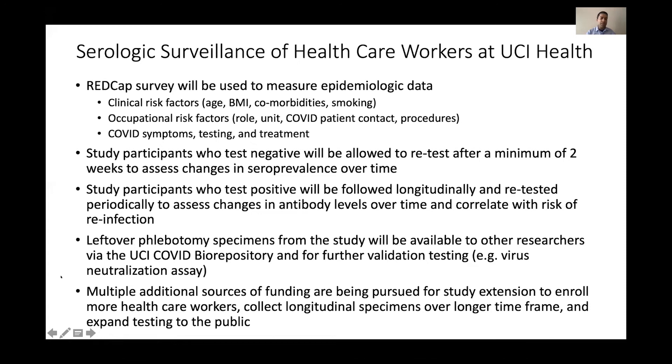We're pursuing multiple sources of funding for this study. In addition to the Craft COVID grant, we received a University of California Office of the President pilot grant. The hospital may contribute funding given their operational interest, and we have private donors involved. We've also been in discussions with BARDA and about NIH grants. As we get more resources, we expect to enroll more healthcare workers, collect longitudinal specimens over a longer timeframe, and eventually expand testing to the public.